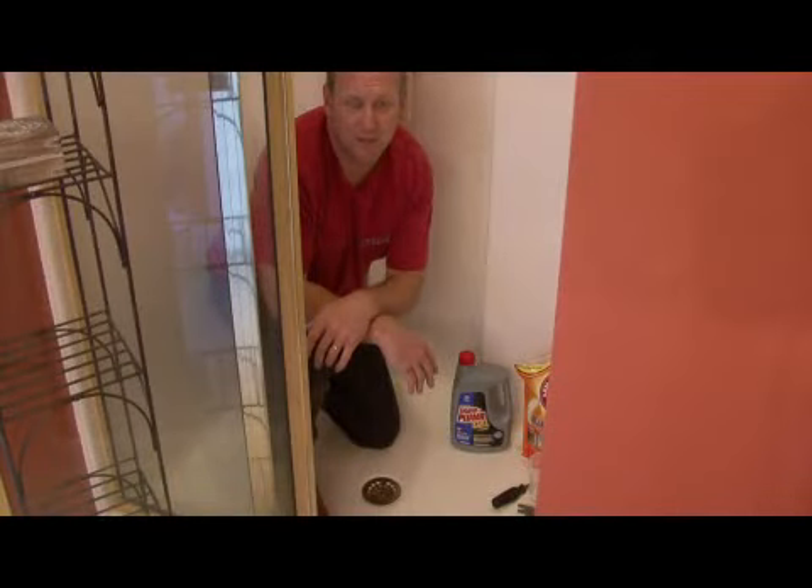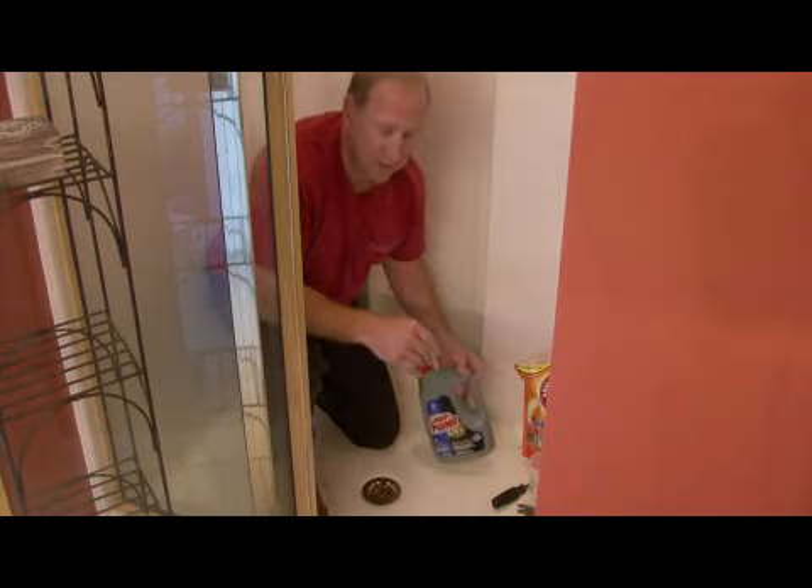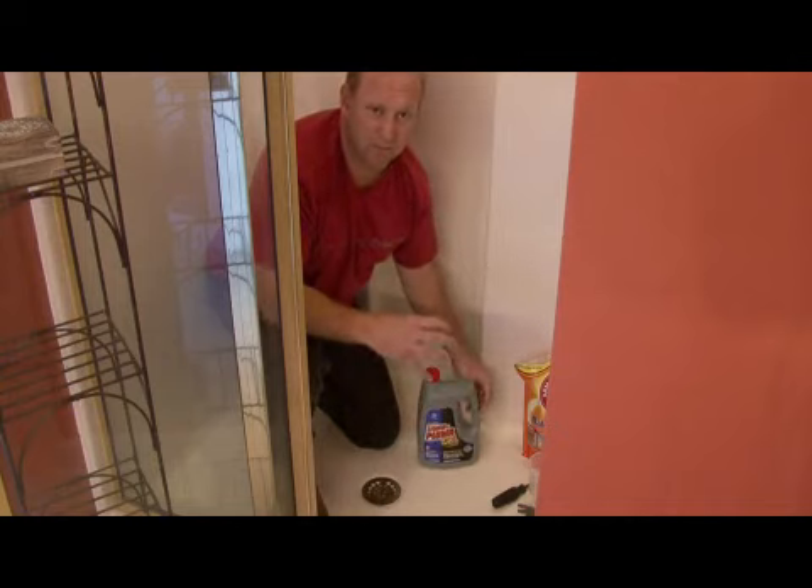Hi, I'm Tim Gibson and I'm going to show you how to unclog shower drains. Now when we have a clog in our shower drain, you usually have standing water in here. It usually means some hair and different things have gotten down in there.